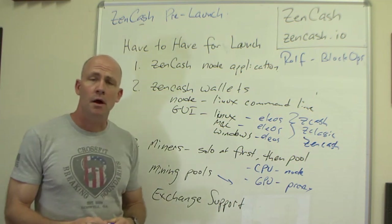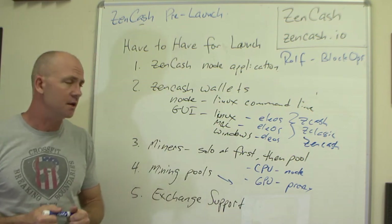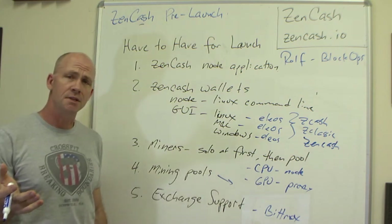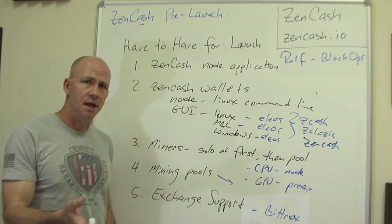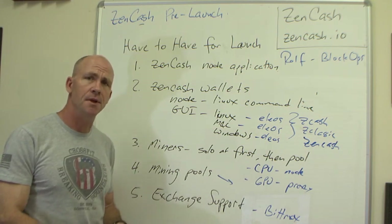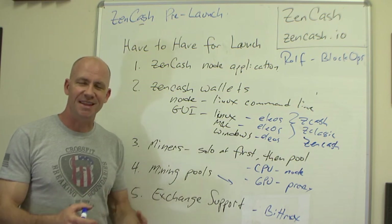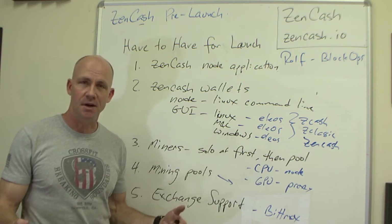Then there's exchange support. It's hard to have a price determined on ZenCash without people being able to actively trade it on an exchange. Bittrex has been a great partner to us, and we expect that Bittrex is going to provide support for ZenCash as well as support for converting ZClassic to ZenCash. If you have your ZClassic on Bittrex, we expect you'll also be able to have ZenCash on Bittrex after the chain split. We don't have official written word from Bittrex yet, but as soon as we do, we'll make sure to let everybody know.